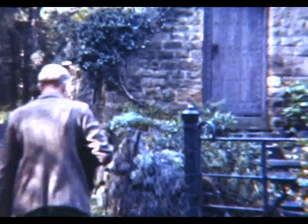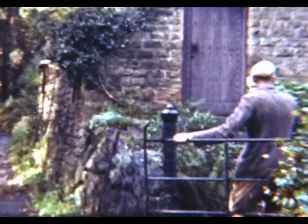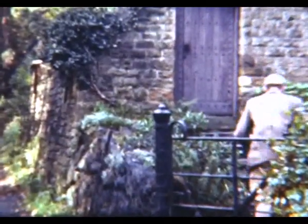Now Dick's got the dog and he's taking it back home to the cottage in the Glen to show it to Sylvia and her pet dog Susan.